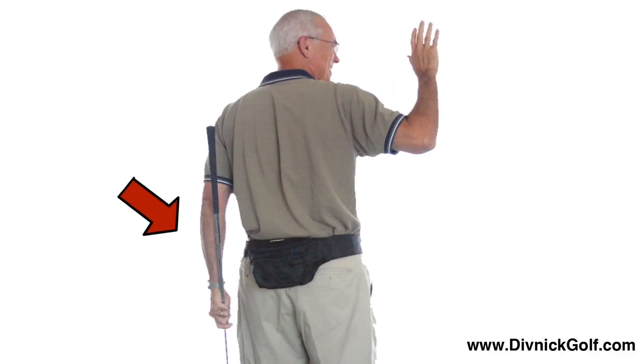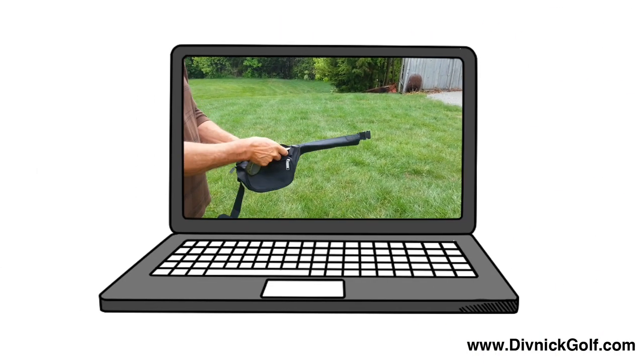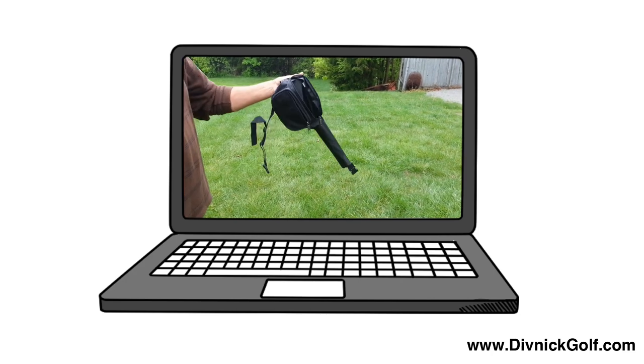It even comes with a custom bag he wears while he plays. When the round is over, the entire club collapses and fits inside the bag for storage or travel.